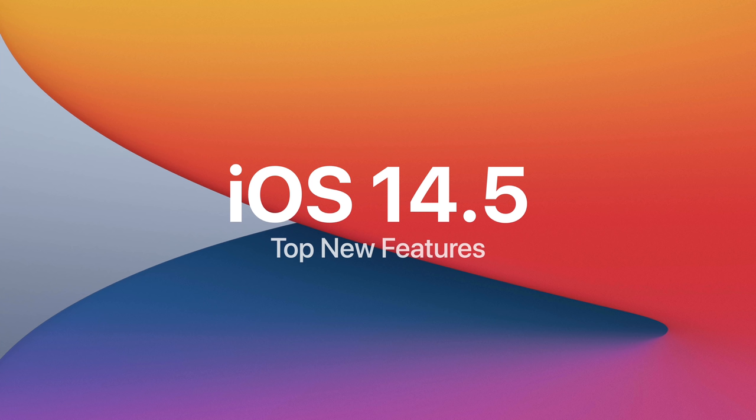Apple recently introduced iOS 14.5, and in this video we're going to take a look at its top new features.